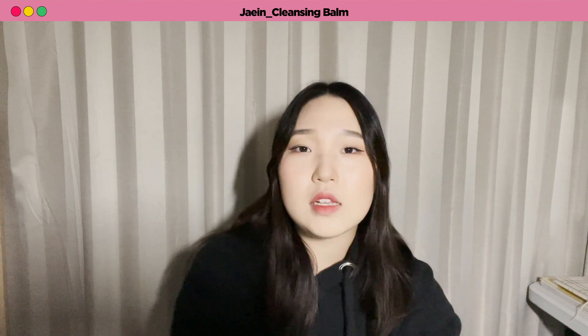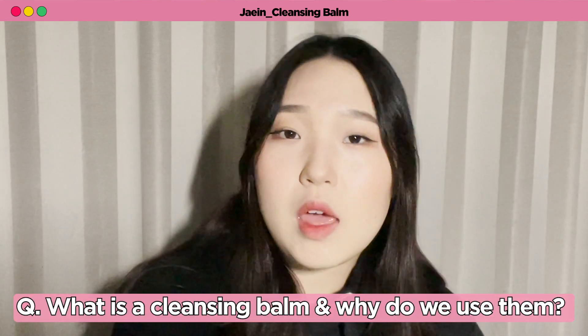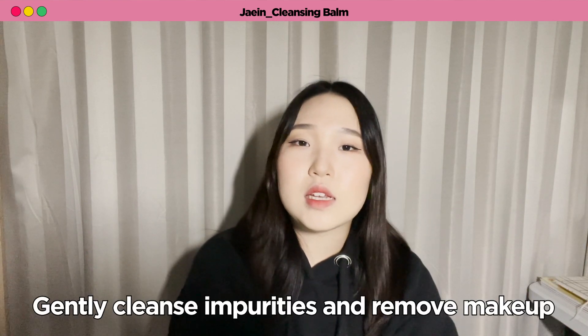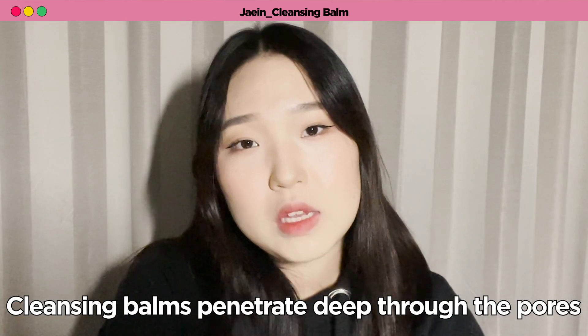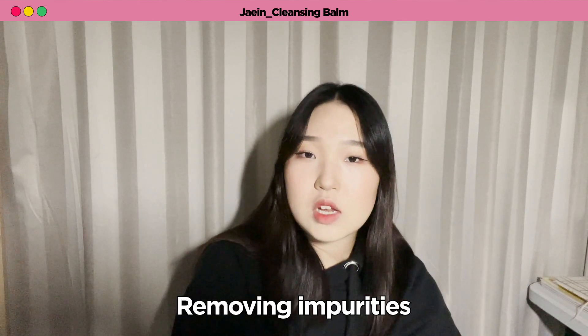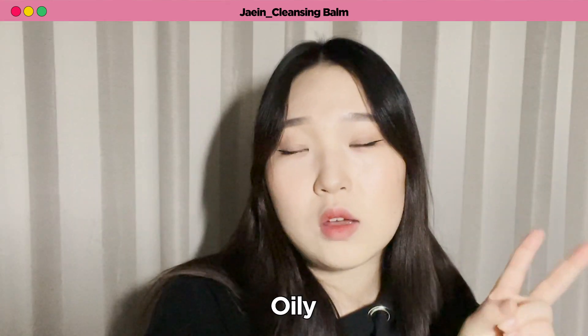Hi, my name is JM and to follow up Josie's talk about oil-based cleansers and cleansing oils, I'll let you know more about cleansing balm. So, what is a cleansing balm and why do we use them? To put it simply, it is a wax texture type of cleanser that helps to gently cleanse impurities and remove makeup. This includes heavy waterproof makeup. Cleansing balms also have the ability to penetrate deep through the pores, allowing the removal of impurities such as blackheads, dirt, dust and excess sebum, which makes it ideal for those who have skin problems such as acne, oily or dull skin.